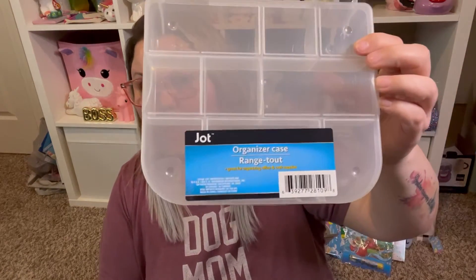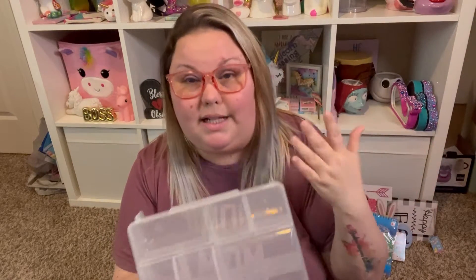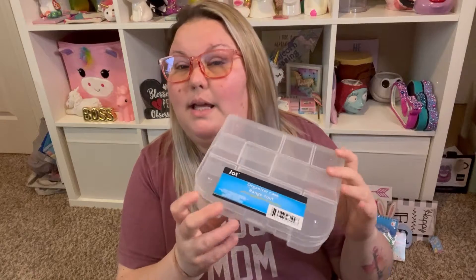These aren't new but they've been around for a while — they are the Jot organizer cases. People have been using these for all sorts of different things. It's an organizer case you can use for basically anything that fits in the compartments. I picked up two of these because I have a lot of glitter, rhinestones, and very small items that I need to keep contained.